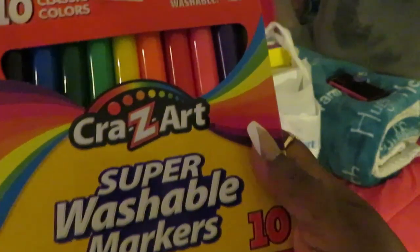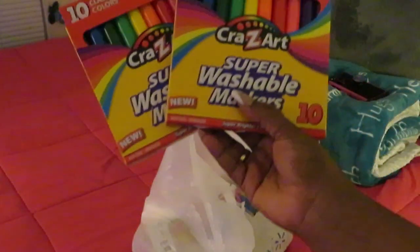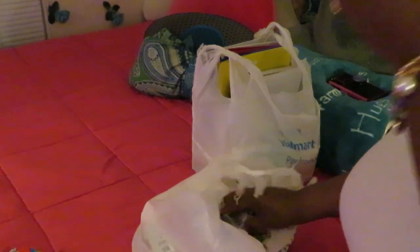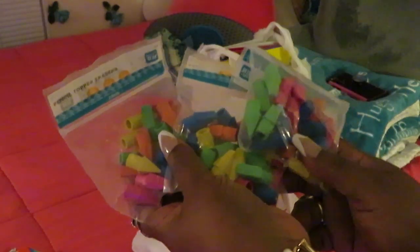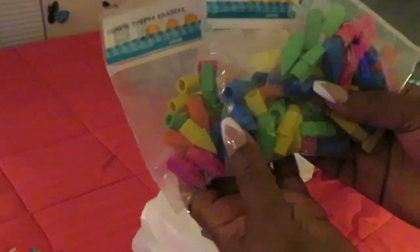First up, she needed a quantity of 10 Crayola super washable markers. I got her two packs of these, and Walmart had them two for a dollar. Next, the eraser caps — these are really good, there are a lot in each package. I got three packs of those for like 47 cents each. You can't beat that — 47 cents for three packs.